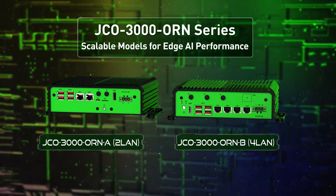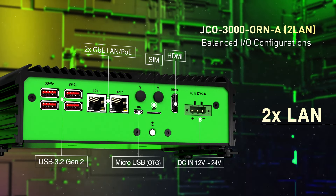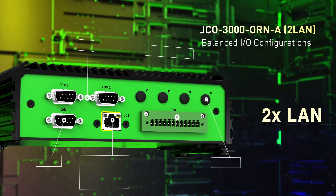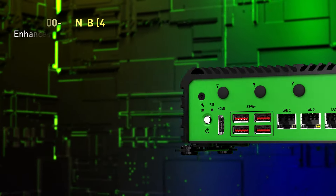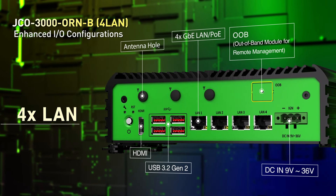The JCO 3000 series provides two scalable modules. JCO 3000 ORN A is equipped with two LAN ports with a balanced I/O configuration, while JCO 3000 ORN B has four LAN ports with advanced I/O options.